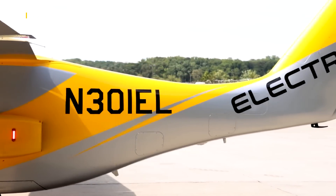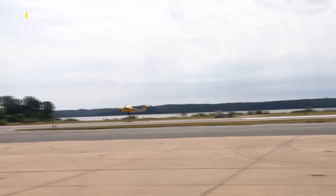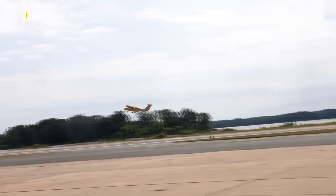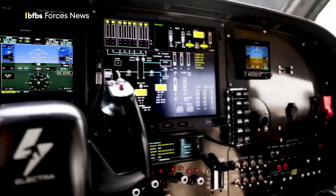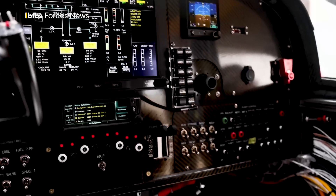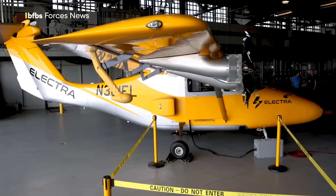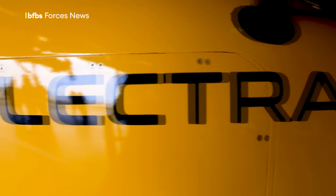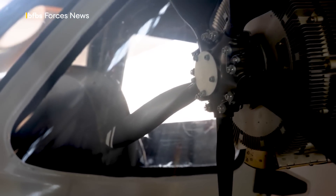It needs just 150 feet to get airborne, either from land or a naval vessel, and can carry nine passengers or 2,500 pounds of cargo up to 500 miles. This hybrid design is undergoing experimental flights at Marine Corps Base Quantico in Virginia. The US Navy wants to pinpoint its potential as next-generation aviation transport in a contested environment.